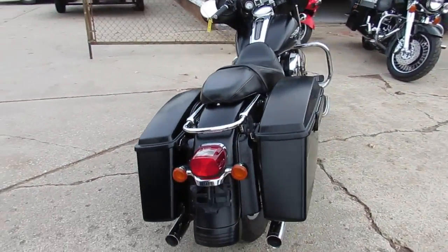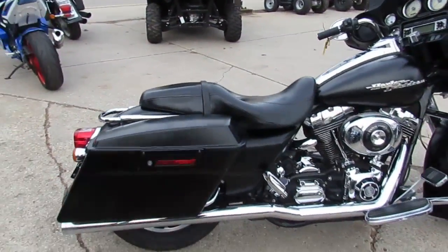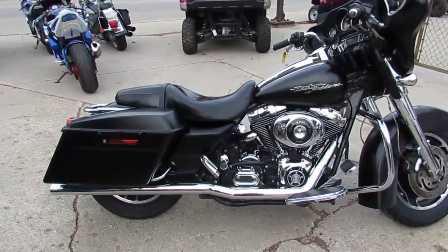And while you're watching this video, scroll over and hit the subscribe button so you can see all these bikes as they roll off the truck. Give us a call or visit the website at ApprovalPowersports.com.